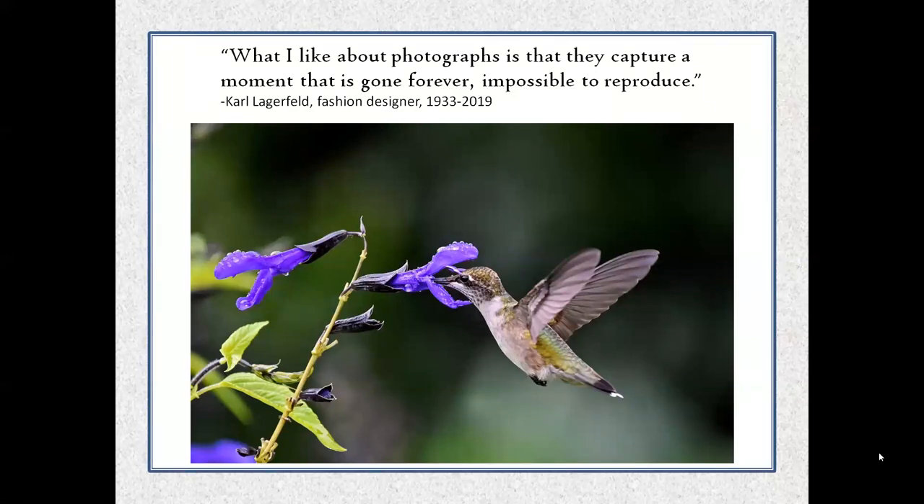One of my favorite quotations about photography: 'What I like about photographs is that they capture a moment that has gone forever, impossible to reproduce.' This photo was taken at one four-thousandth of a second — that's what you need to make a hummingbird's wings look like this. They beat their wings 50 times per second. This hummingbird is enjoying Mexican salvia.